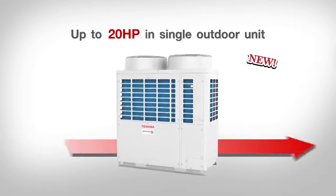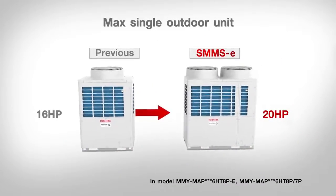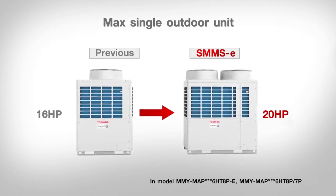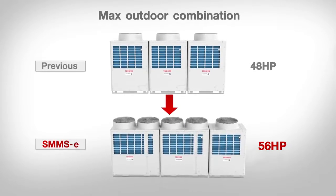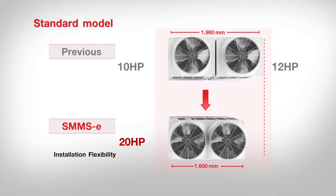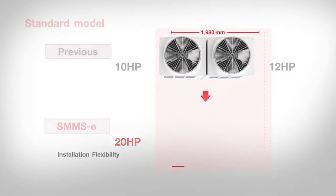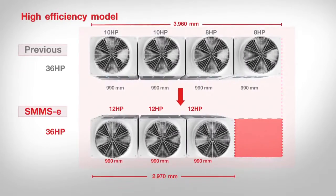The new compact yet powerful units provide a capacity of 56 kilowatts in a single module and a maximum combination of up to 157 kilowatts in one system, significantly higher than the previous highest combination of 135 kilowatts. This improvement helps save time and expense on additional modules, while a smaller footprint contributes to an easier expansion and a more flexible installation.